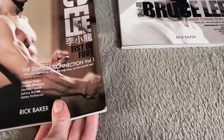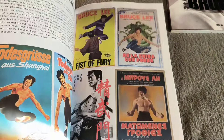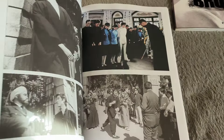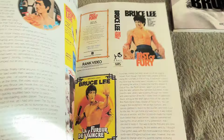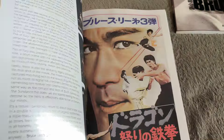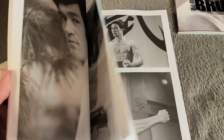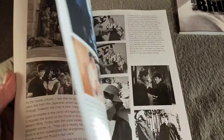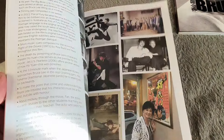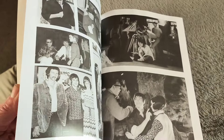Now they've done Chinese Connection Fist of Fury volumes one and two. Here's volume one — probably some of the same type of photos, but you've got a lot of these collectibles in here: posters, lobby cards, very very cool magazines, books, videos — absolutely spot on. There's some cool collectors who've put their stuff in here as well, some great shots.